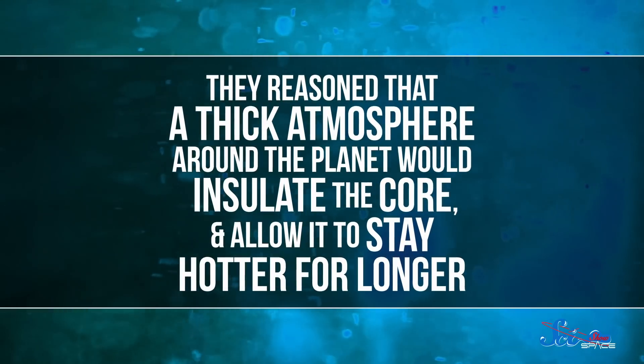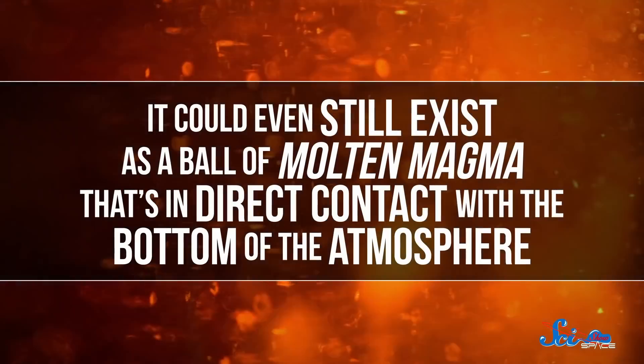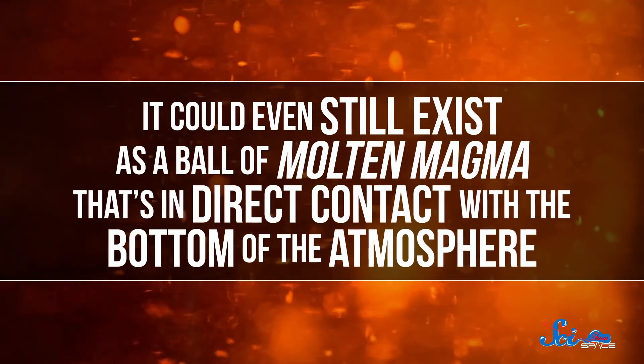In 2019, though, a team published a more thorough explanation by considering what might be going on inside a mini-Neptune rather than outside it. They reasoned that a thick atmosphere around the planet would insulate the core and allow it to stay hotter for longer — it could even still exist as a ball of molten magma in direct contact with the bottom of the atmosphere. Down there, hydrogen in the atmosphere is squeezed so tightly it can't compress further, so the only way for it to go is down — and the hydrogen is forced into the magma itself. The more the atmosphere grows by accretion from the protoplanetary nebula, the more hydrogen dissolves into the magma, and so the planet's overall growth stalls.